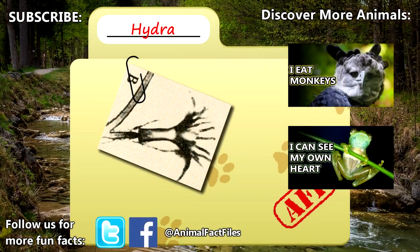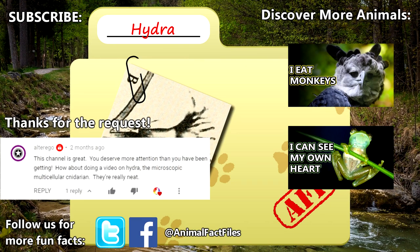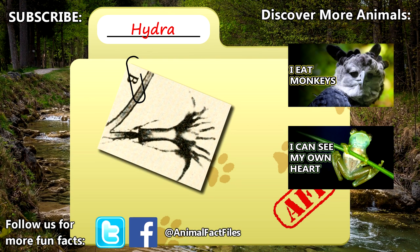For more facts on hydras, check out the links in the description. Thank you to AlterEgo for today's request. Give a thumbs up if you learned something new today, and thank you for watching Animal Fact Files.